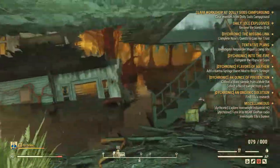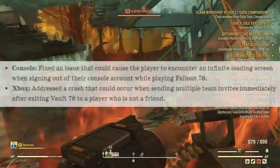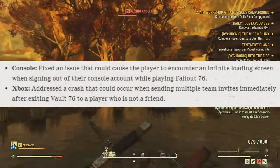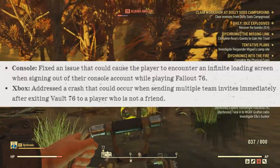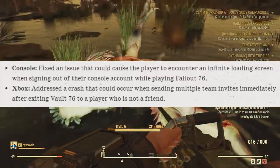Now let's move on to the bug fixes. First up for stability and performance on consoles: there was an issue fixed that could cause the player to encounter an infinite loading screen when signing out of their console while playing Fallout 76. And specifically for Xbox, an issue was addressed involving a crash that would occur when sending multiple team invites immediately after exiting Vault 76 to another player who is not a friend.